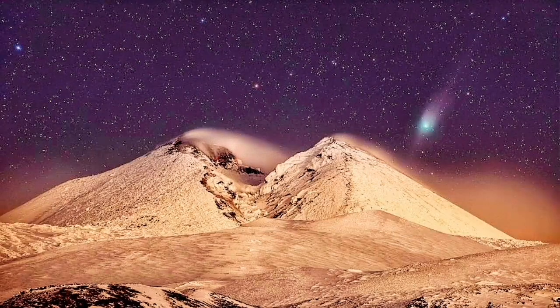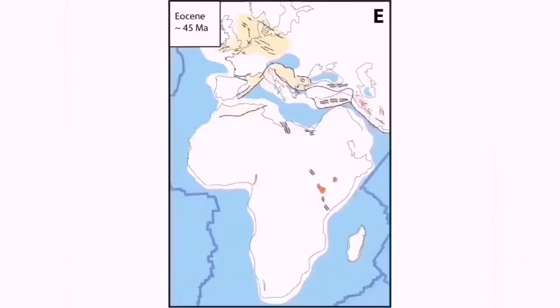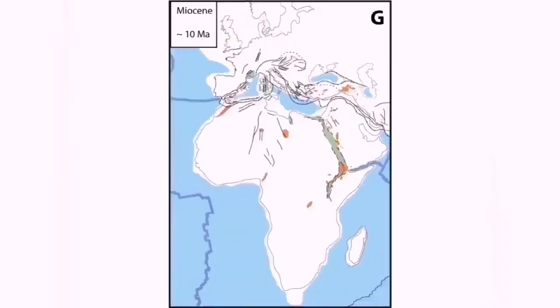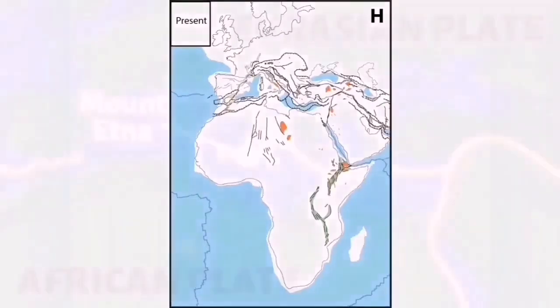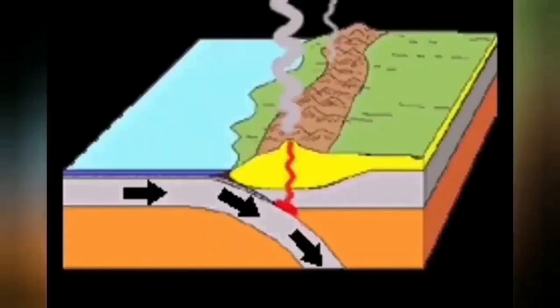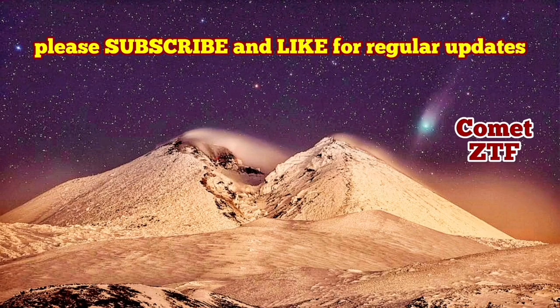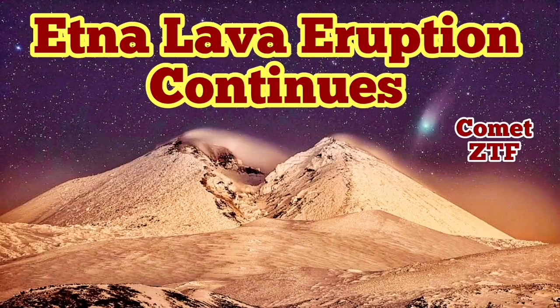This is part of the huge formation of the mountain ranges when Africa collides with Eurasia. There is subduction under Italy in the Sicilian area, and this creates these emerging volcanoes, like pimples coming out of the earth, bursting into the atmosphere.